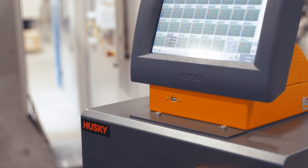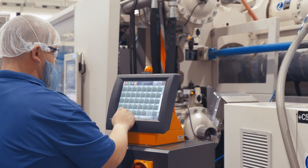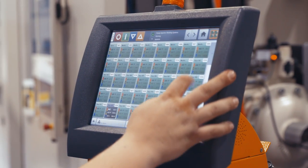The mold controllers are certainly the next critical part when it comes to the reliability of a whole injection molding system. The mold controller from Husky supports the hot half and the hot runner from Husky in a perfect way. The Husky controllers have contributed to our success. They're very reliable, and we can get replacement parts usually within a couple of days.